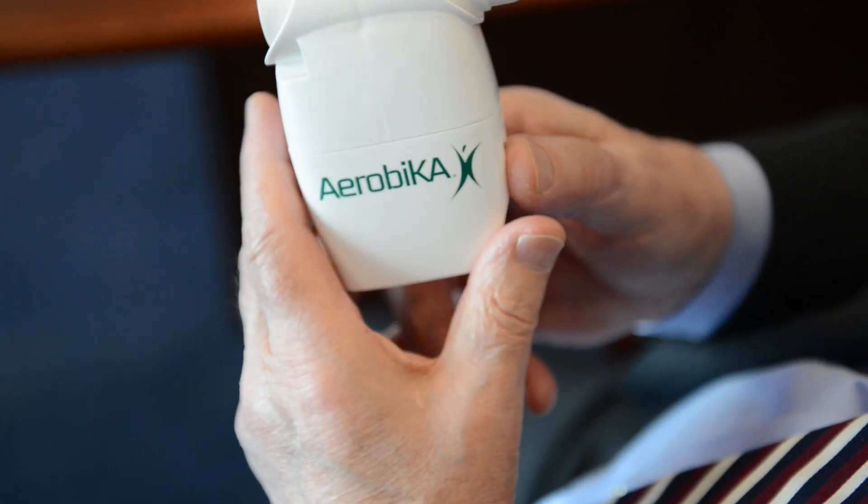The trade name is Aerobica, and it's a device that oscillates when the patient exhales into it. During the oscillation, you can feel it in your airways, and what that does is enable the patient to breathe better.